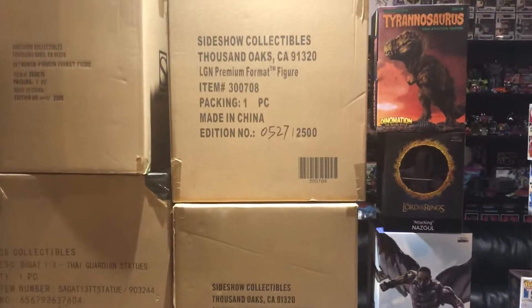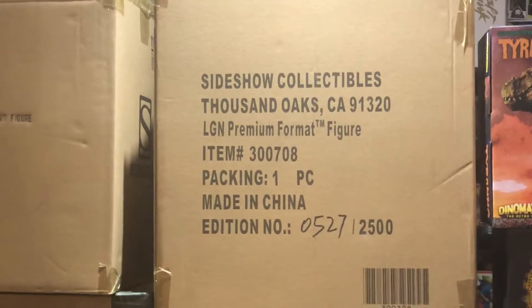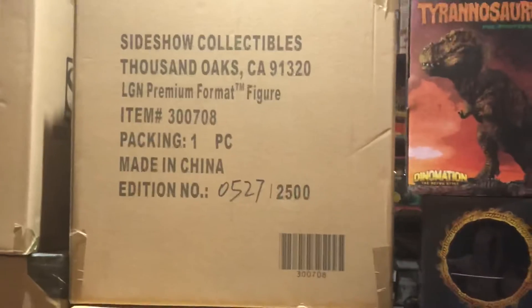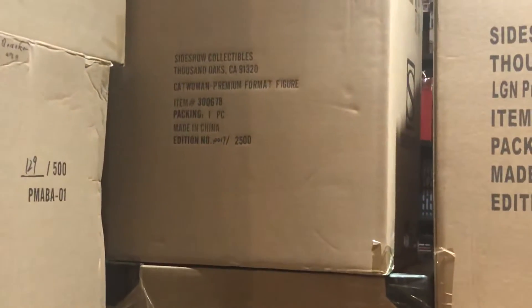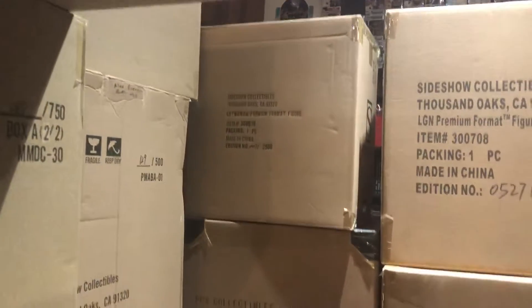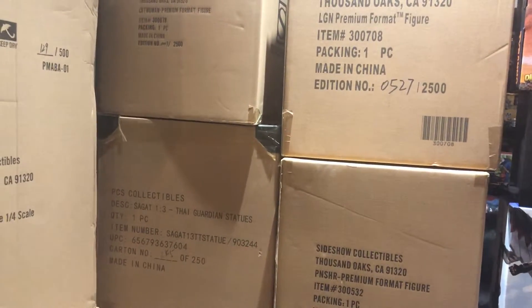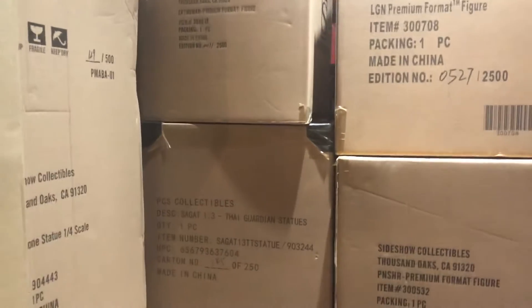On top of that we got Logan — edition size 2,500, we got number 527. Catwoman Premium Format, that's a nice low number too, 17 of 2,500. We do get a lot of low numbers. Of course these are all in the box — I haven't had time to unbox all this stuff, but you can check it all on the website, manofactionfigures.com.